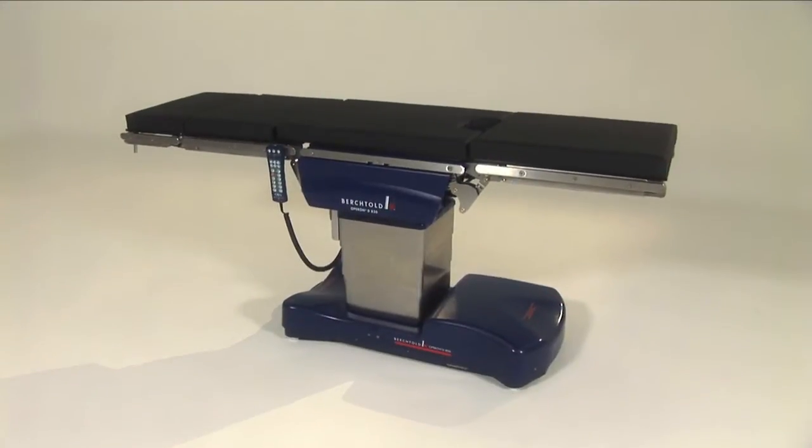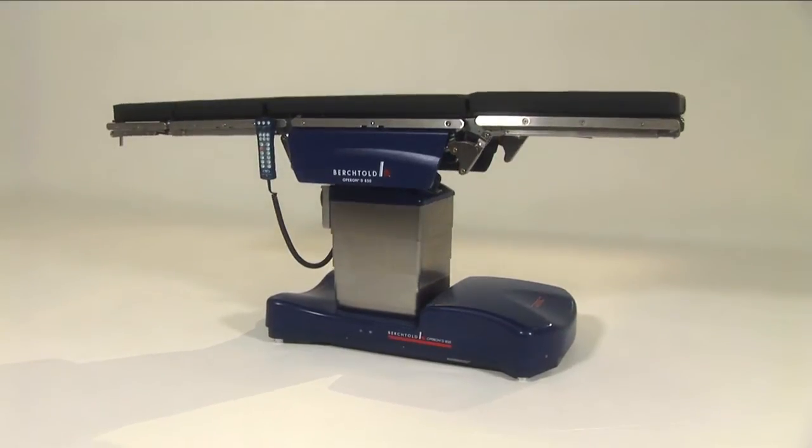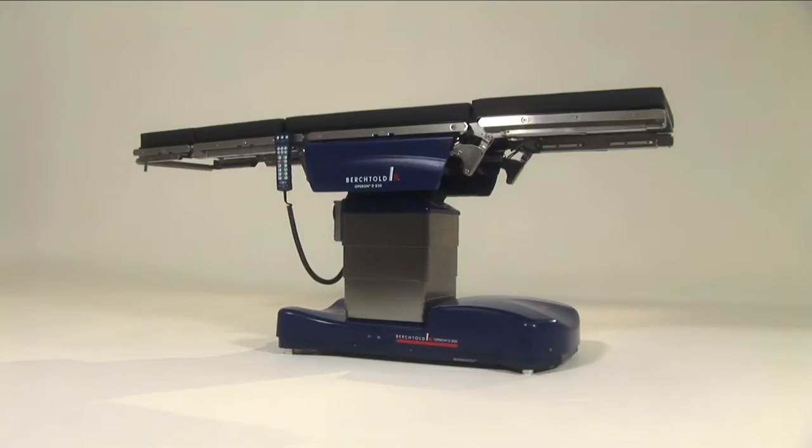The Operon D850 is Bergthold's most advanced and feature-rich surgical table and sets the industry standard for innovation in the operating room.